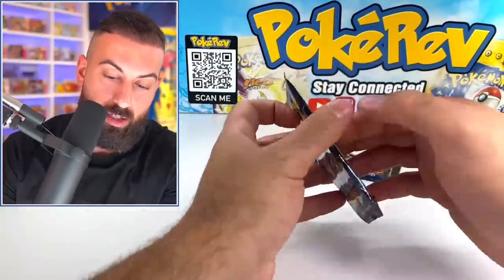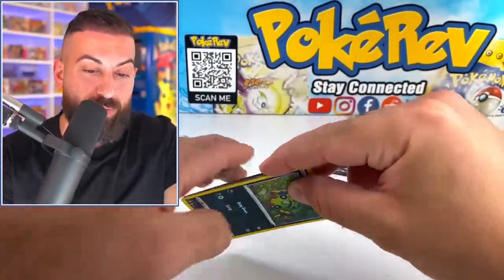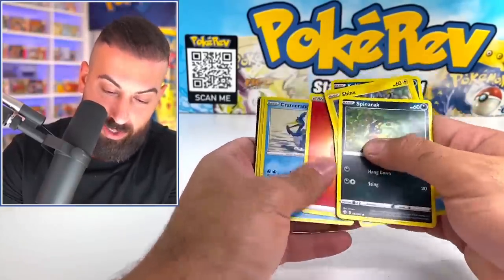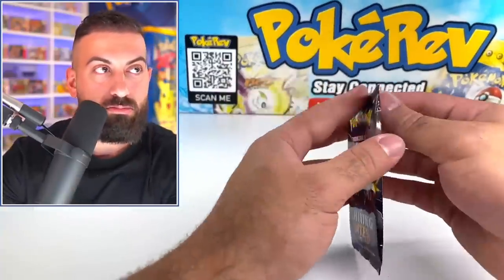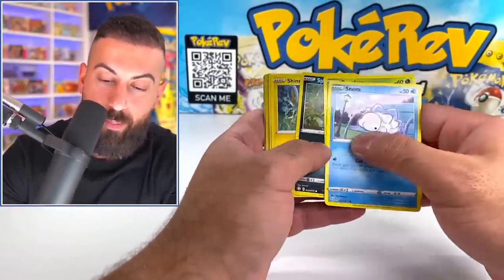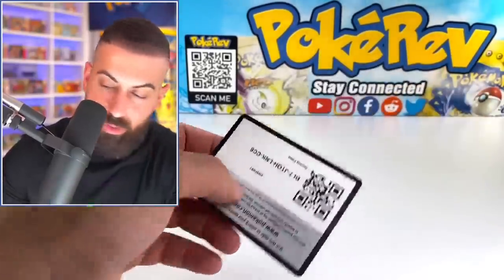My hair is still looking crazy from the other night. You want to see a mess — look at my Instagram story. It was beyond a mess. I was like when I walked, the cards would go way past my ankles. And then Meowth — so many Shinies.